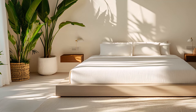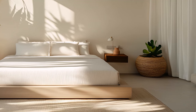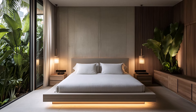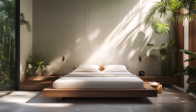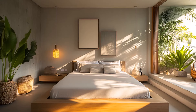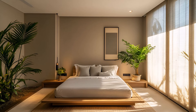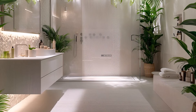Imagine waking up in this peaceful haven, surrounded by soft light and the gentle sounds of the city. The minimalist design and natural accents combine to create a space that is both stylish and inviting. This master bedroom is more than just a place to sleep — it's a retreat from the stresses of daily life, a place where you can relax, recharge, and find your inner peace. The perfect blend of modern minimalism and tropical charm, a sanctuary within the city.